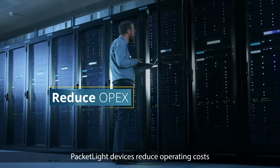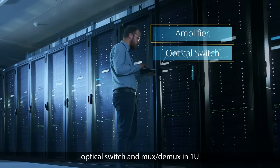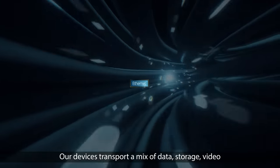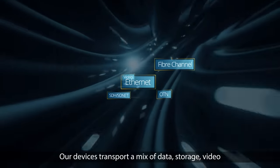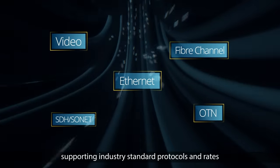Packetlight devices reduce operating costs with their low power consumption and integrated amplifier, optical switch, and mux-demux in 1U. Our devices transport a mix of data, storage, video, and voice services, supporting industry standard protocols and rates.